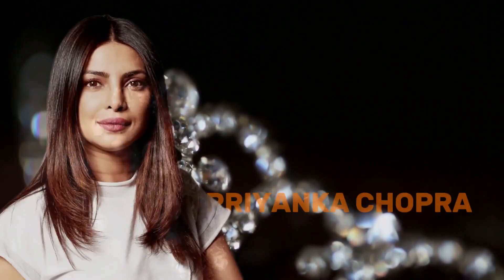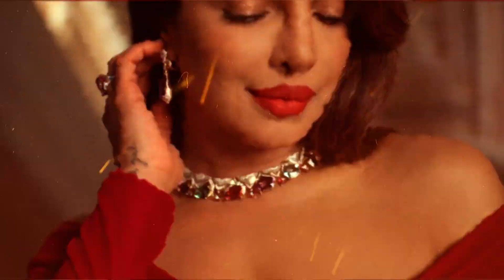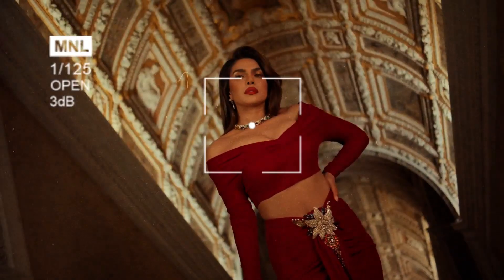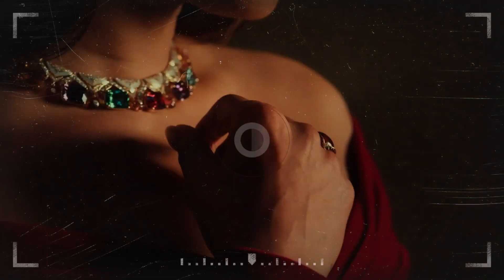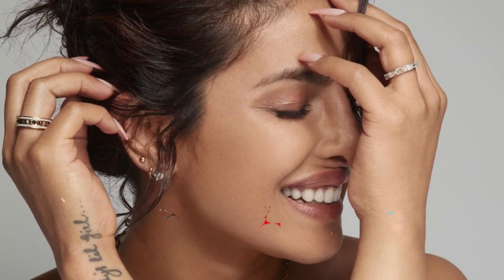Priyanka Chopra stands out as another shining example of how cuff jewelry can steal the spotlight on the red carpet. Whether she's gracing casual outings, elegant events, or even lighting up the silver screen in her movies, Priyanka effortlessly blends bold cuff jewelry into her ensembles, adding a touch of sophistication and glamour. Inspired by her style, you can find a wide range of cuff earring designs online, reflecting her penchant for statement accessories that command attention and elevate any look to new heights of sophistication.